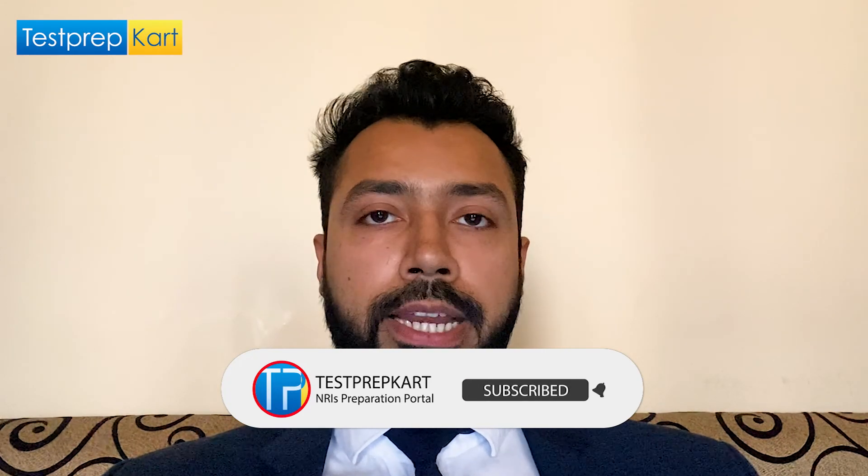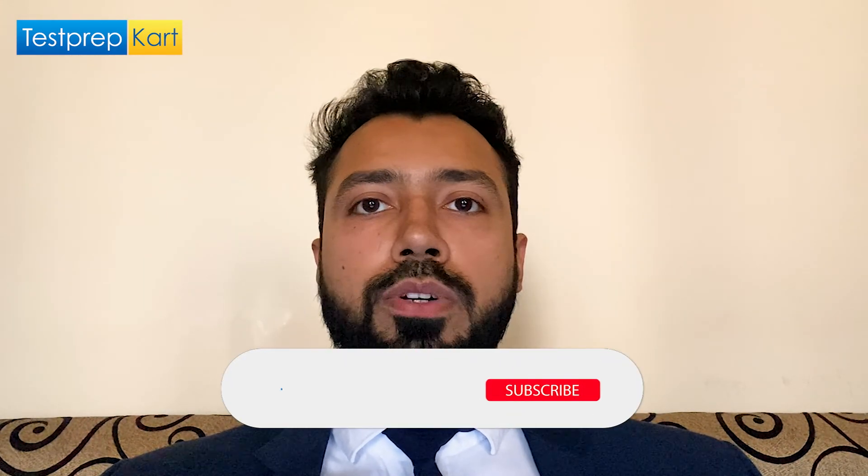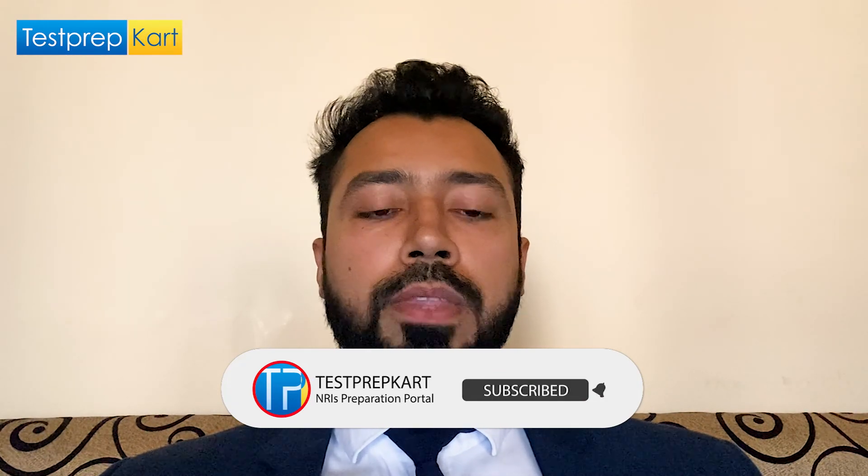I hope all things pertaining to IIITDM Jabalpur, Madhya Pradesh are clear. It offers niche unique courses like Bachelor of Designing, Masters of Designing, and PhD in those departments. I request you to please subscribe to the Test Prep Card channel. For DASA/CIWG candidates, refer to the document prepared by Test Prep Card and other institute videos for NRI code and important related information. All the best for the upcoming examinations!